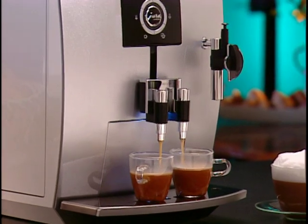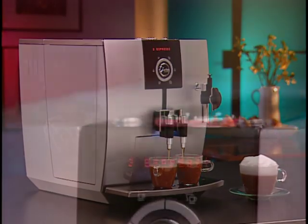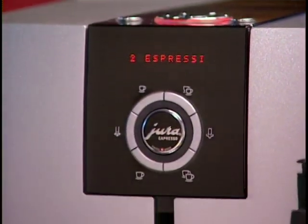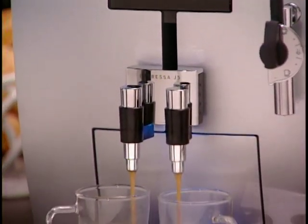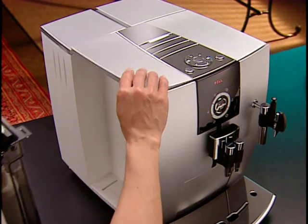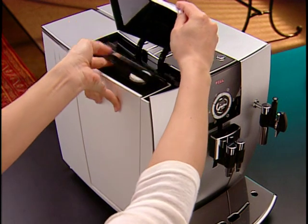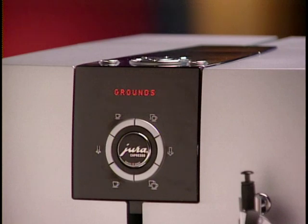A powerful memory chip in the J5 monitors all functions to keep the machine in good working order, and its display reminds you when it's time to clean. It also automatically monitors the water tank and the used coffee grounds. When the display reads 'fill water tank,' simply refill with fresh cold water — the water tank will always keep a reserve of approximately 6 ounces of water. After 16 cups of coffee, your J5 will automatically prompt you to empty the grounds.